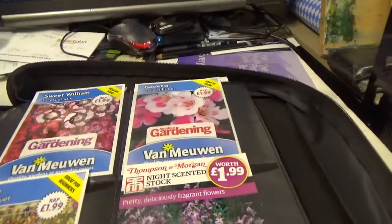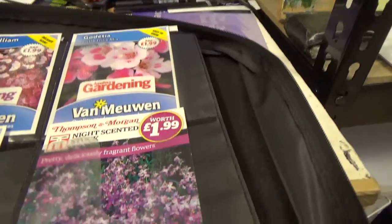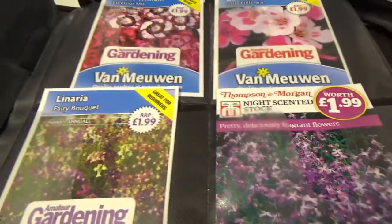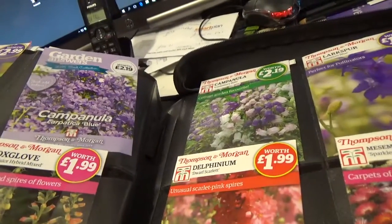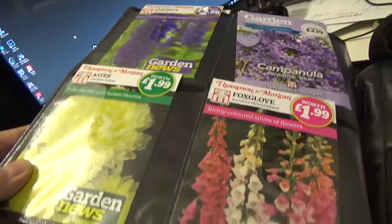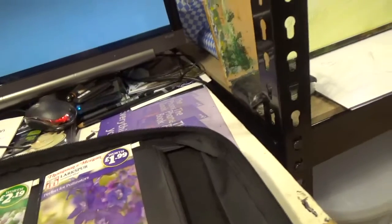Delphiniums. Sweet William. Fairy Boca. Night Scented Stock. Veronica. Campanula. Asters. Foxgloves. Larkspur. Delphiniums.